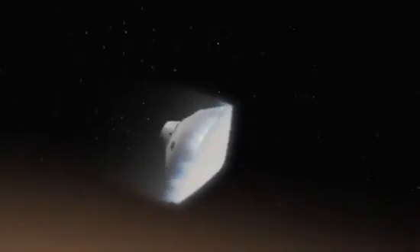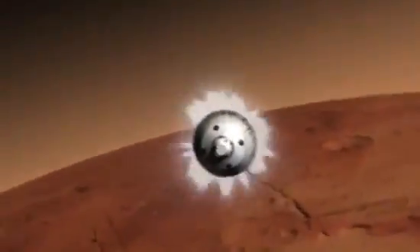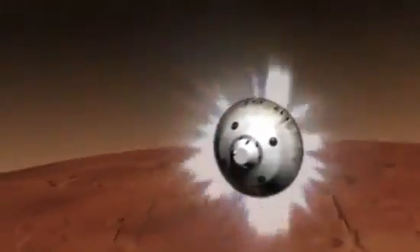Hitting the atmosphere at about 13,000 miles per hour, the spacecraft begins to slow down. While slowing down, the spacecraft uses its thrusters to help steer toward the landing target.